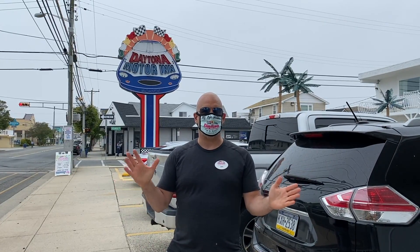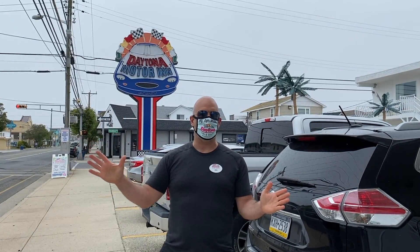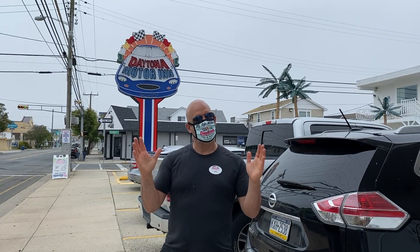The hotel's open, guys. The beach and the boardwalk are open. The lifeguards are out there to keep all you guys safe. So come on down to Wildwood — we're going to have a safe, fun time this summer, guys. See you soon.